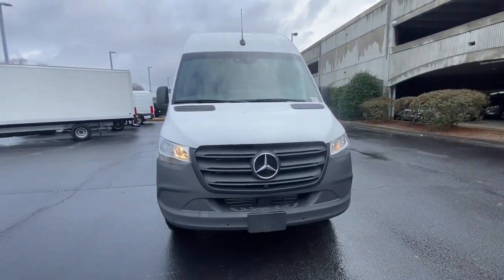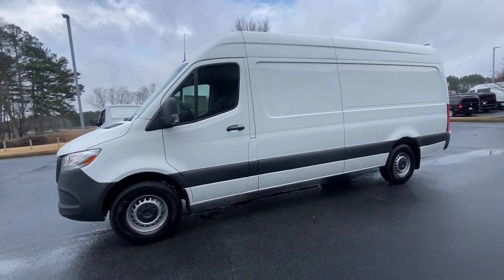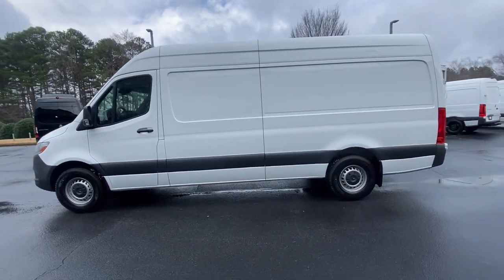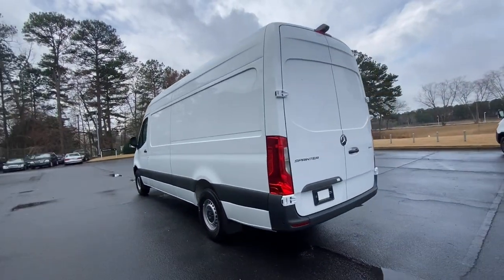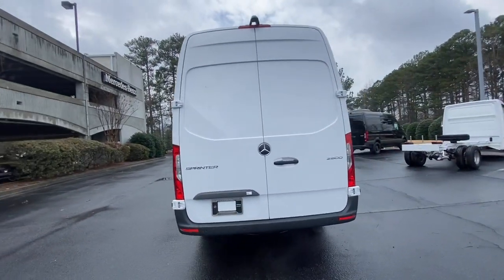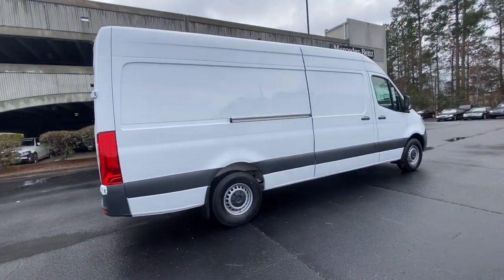You just found the 2023 Mercedes-Benz Sprinter. This masterfully engineered Mercedes-Benz Sprinter is ready to become your partner in business or recreation — versatile and spacious, with available options such as active safety features, four-wheel drive, and diesel. This full-size van